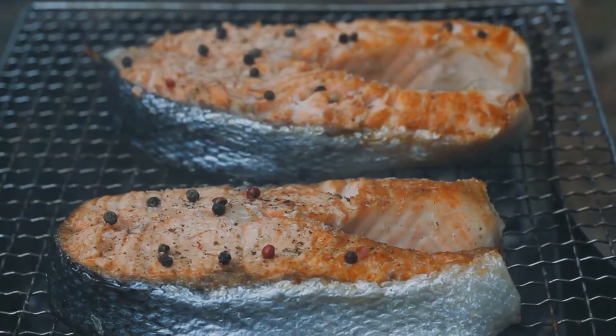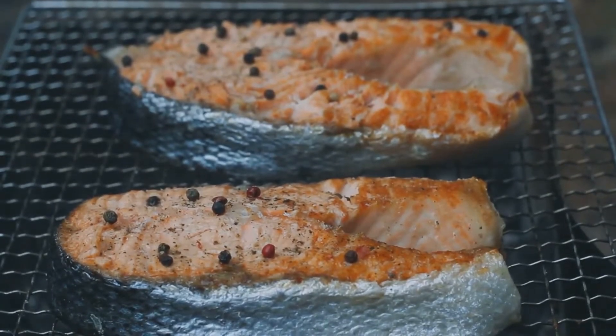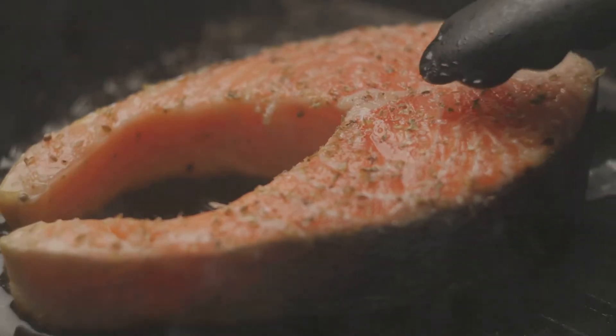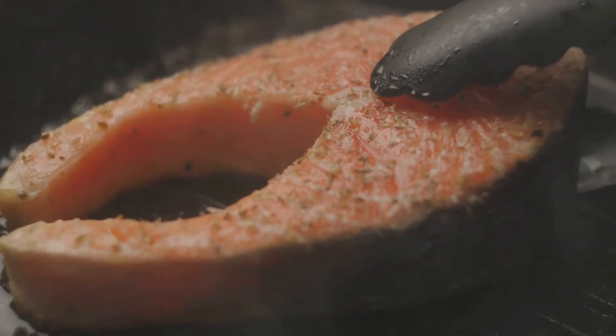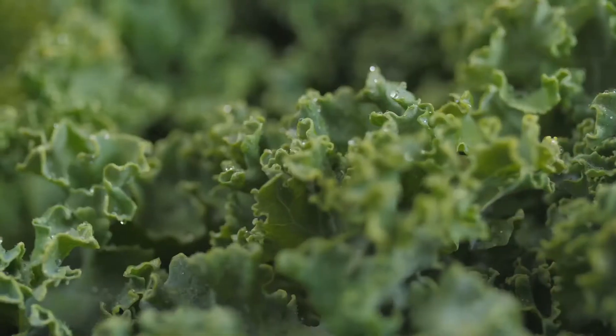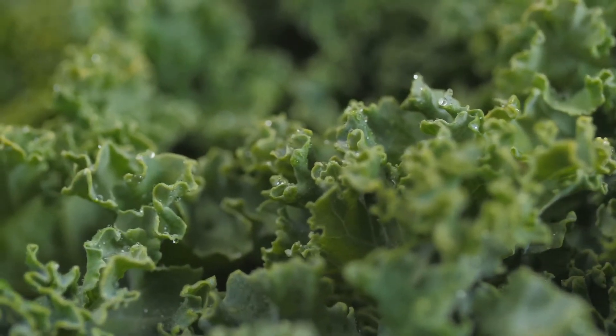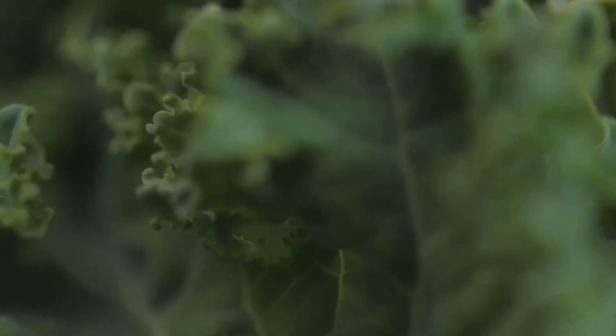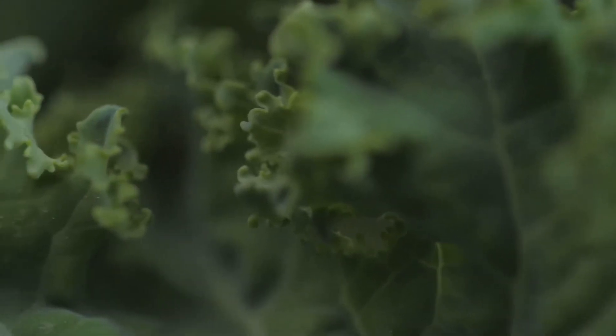First up we have salmon. Rich in omega-3 fatty acids, salmon is a powerhouse when it comes to reducing inflammation. Incorporating it into your diet can help combat the stiffness and pain associated with ankylosing spondylitis. Next, let's talk about kale. This leafy green is not only trendy but also a nutritional powerhouse.